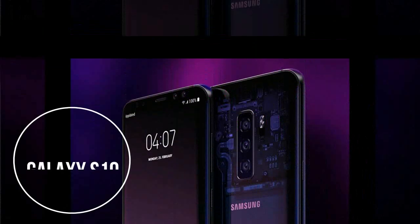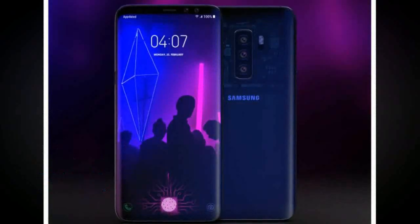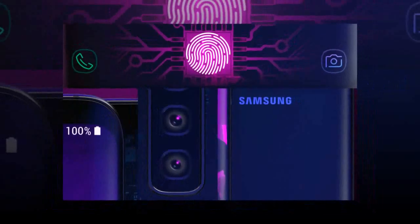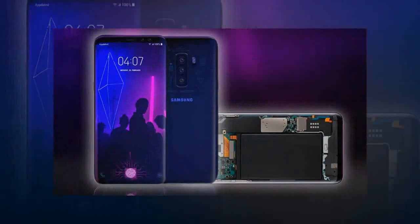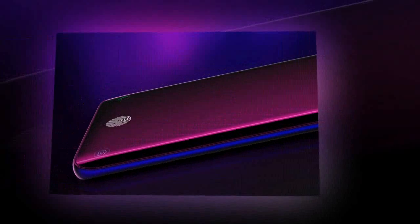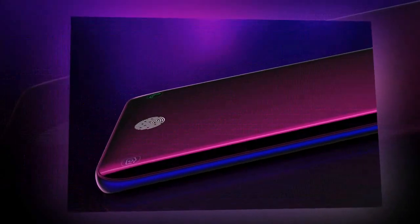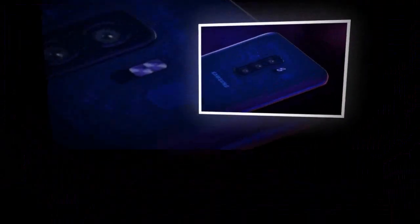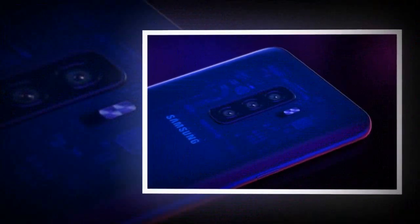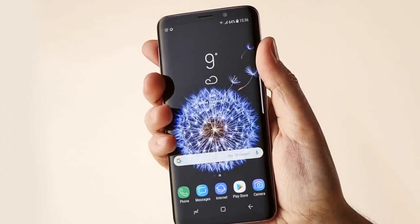Samsung Galaxy S10 Camera. An analyst reckons Samsung is considering a triple lens camera for the Samsung Galaxy S10, along with a 3D sensor for augmented reality content. Analyst chatter isn't always that reliable, but it would make sense if Samsung wants to compete with the Huawei P20 Pro and the rumored triple lens iPhone. While the most basic model of the Galaxy S10 might have just a single lens camera and the middle model might have a dual lens one, the biggest and most expensive version would have a triple lens camera.